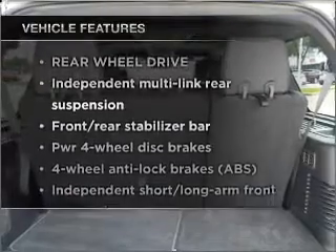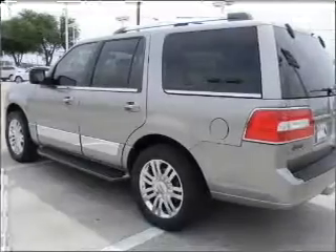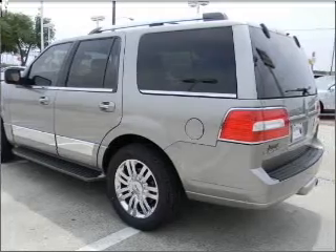Plus enjoy these notable features that are included in this vehicle: power door locks, power windows, power steering, cruise control, and an alarm system.